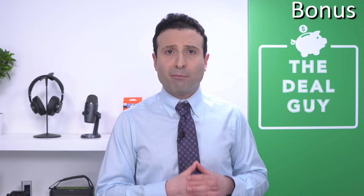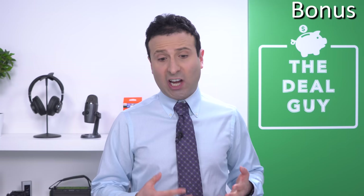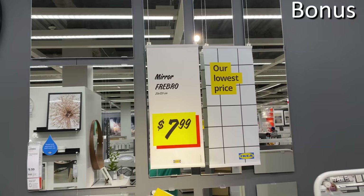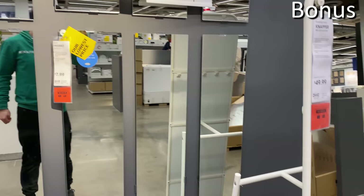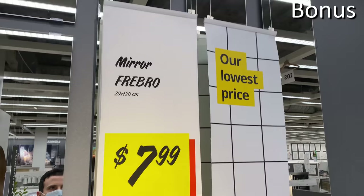Bonus number eight is a last-chance buy. The mirrors available for $9.99 for a traditional shape, or $7.99 for a more rectangular option that would be great on the back of a closet door, are thick-cut, well-made mirrors that IKEA is known for — all under 10 bucks.